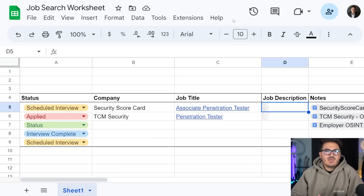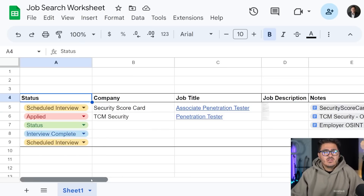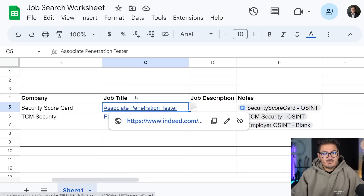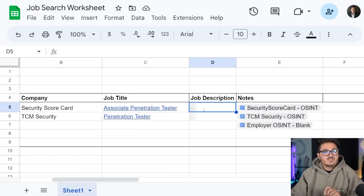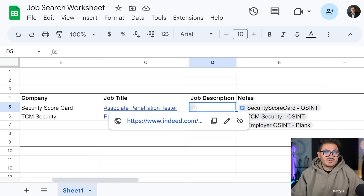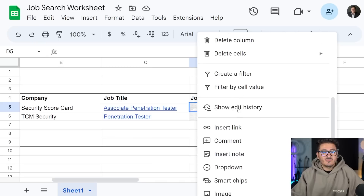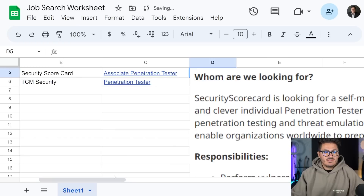This was created by Zach Kell on our team, and it's a Google worksheet. You have the ability to look at status — scheduled interview, just applied, interview complete, etc. You can list the company you've applied to, the job title, a link to the actual job posting, and you can store a screenshot of the job description, which is very smart because sometimes these jobs get deleted.